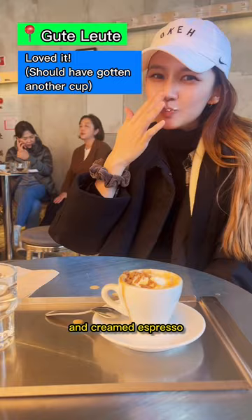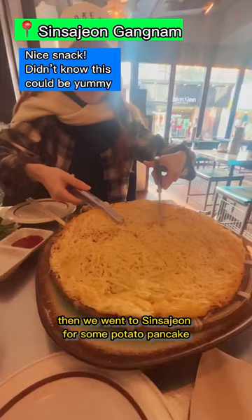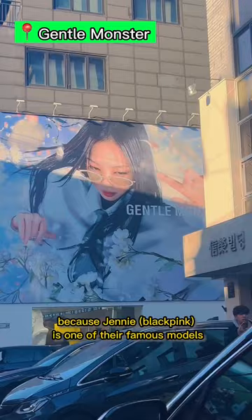Then we went to Sin Sajon for some potato pancake and visited Garosugil Shopping Street's Tambourine Perfume Shop. We also checked out Gentle Monster because Jenny is one of their famous models.